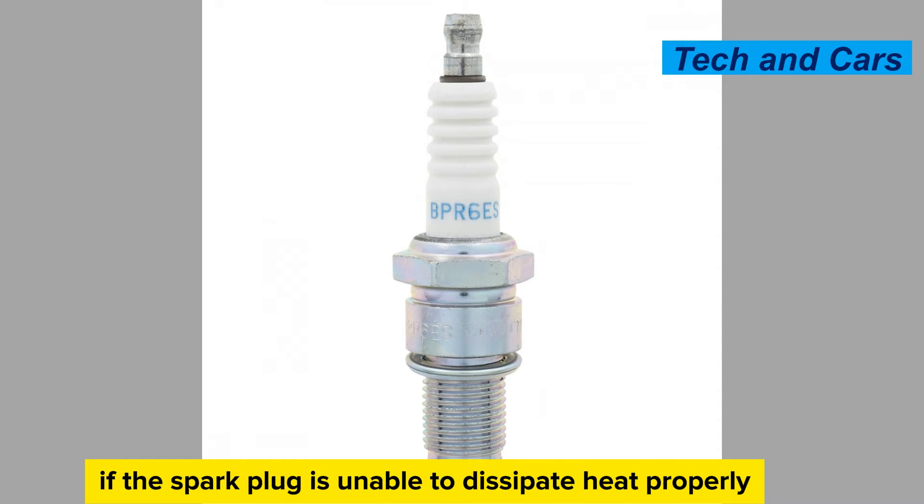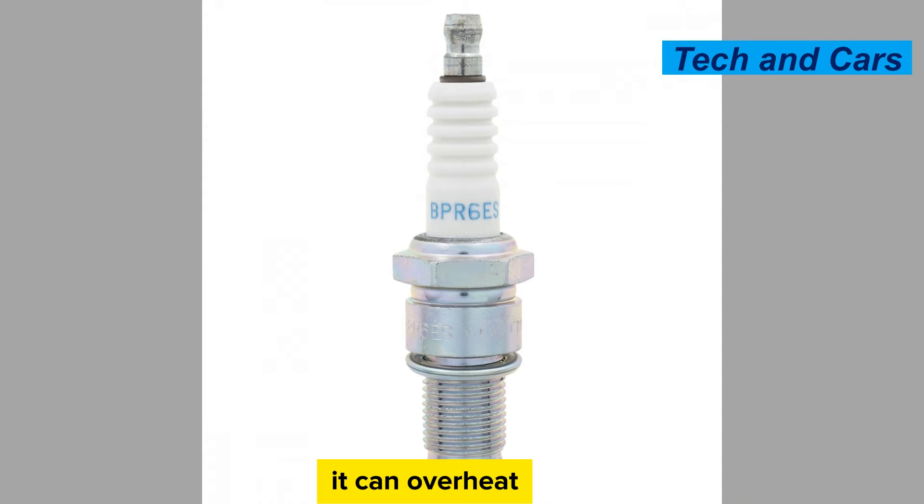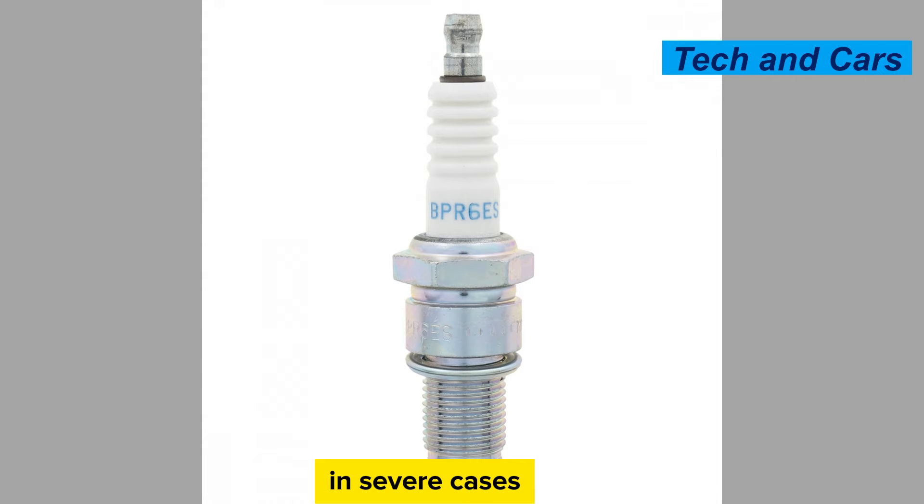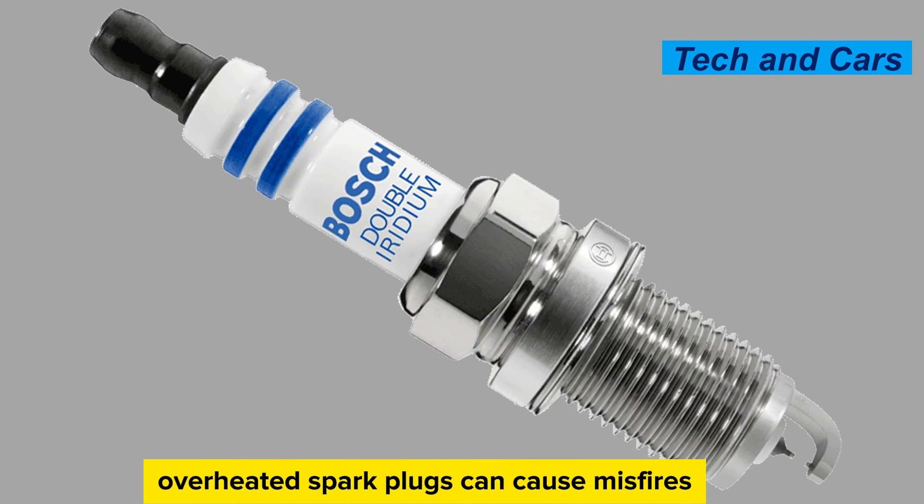Overheating. If the spark plug is unable to dissipate heat properly, it can overheat. Overheating can cause the spark plug tip to become blistered or glazed, and it may even melt in severe cases. Overheated spark plugs can cause misfires and engine knocking, and potentially damage the engine.